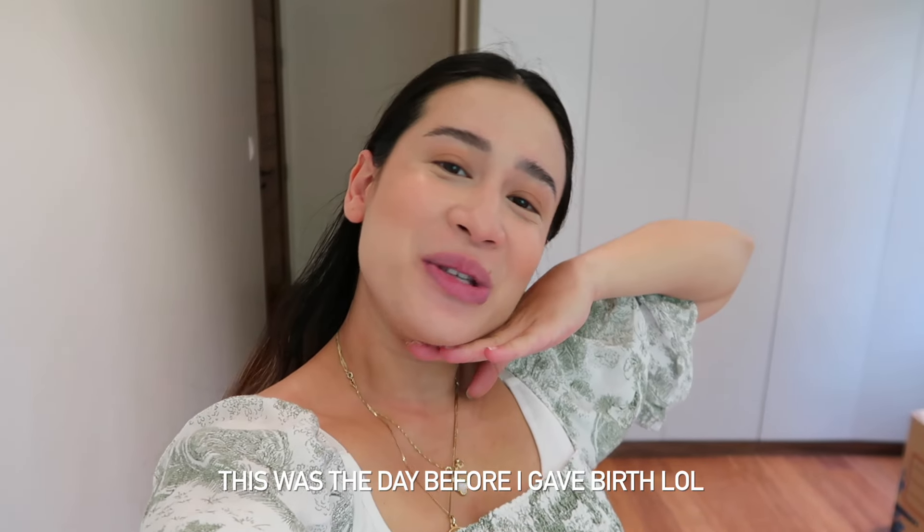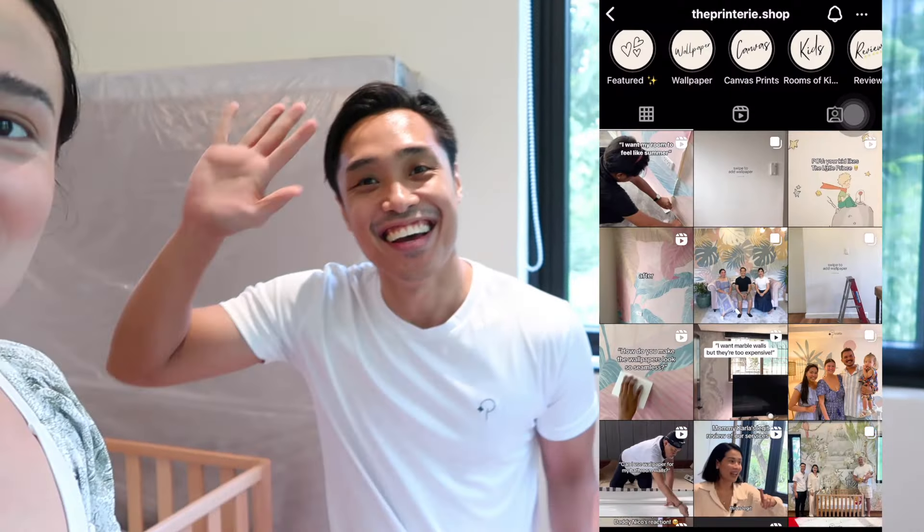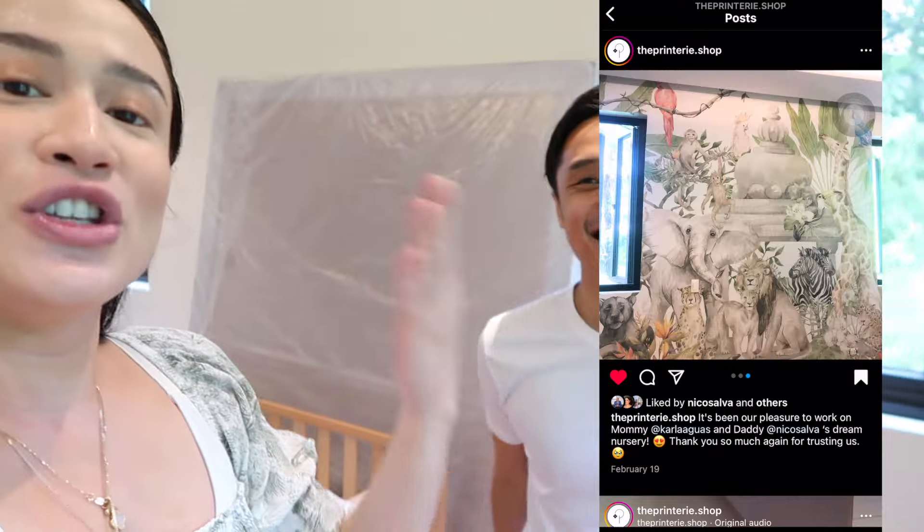Hey guys, welcome back to my channel. Thank you so much for watching and welcome to a brand new video. I am sweaty because I am excited — I've got a very special guest today. This is Keto, everybody. He is one of the geniuses behind the Printery. If you guys remember, I mentioned that I wanted to turn this nursery into a majestic magical place for our baby boy, and Keto and the team are gonna make it happen.